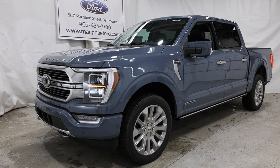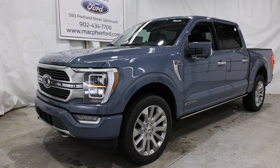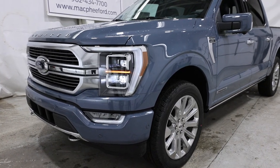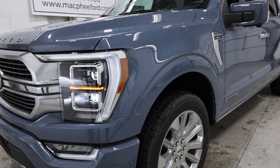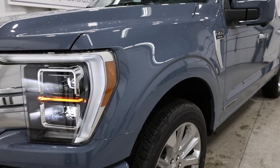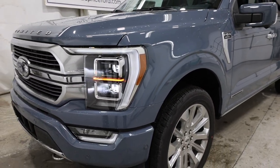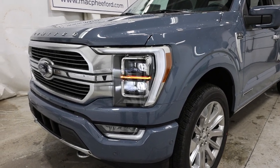Welcome back to McPhee Ford. Today we're taking a look at this brand new 2023 Ford F-150 Limited. This particular Limited is finished in Azure Grey, which is actually a brand new color for 2023 and does have a cost of $800 Canadian. The Limited is the highest trim level available for the F-150 — this is the true definition of a luxury truck.